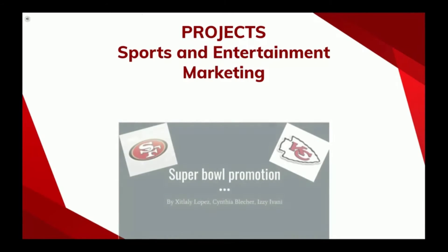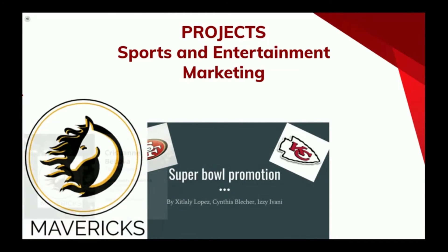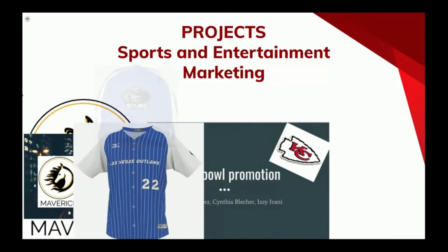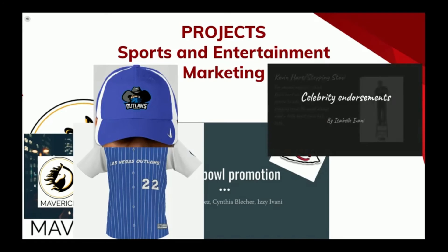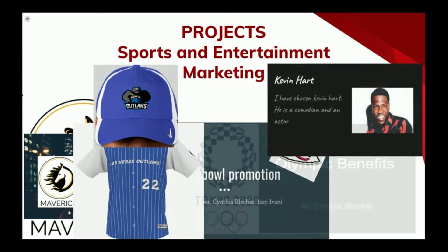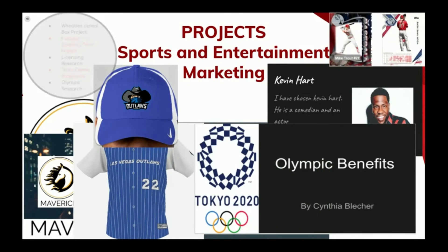Projects that the sports and entertainment marketing class worked on include a fantasy baseball team where they created a logo, business card, and uniform, and had to select a location. They also worked on the history of the Wheaties product, and created a box with their image, business team owner biography, and much more.